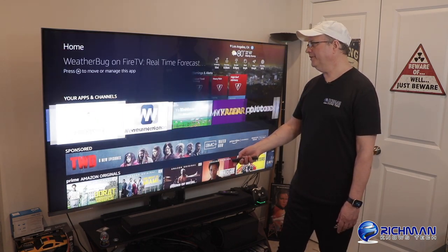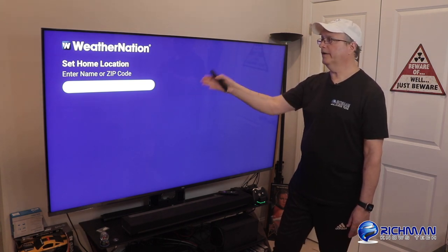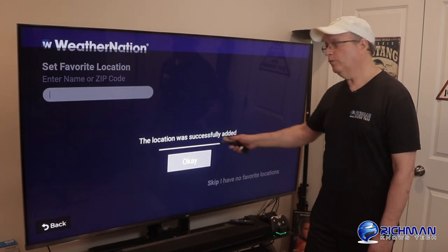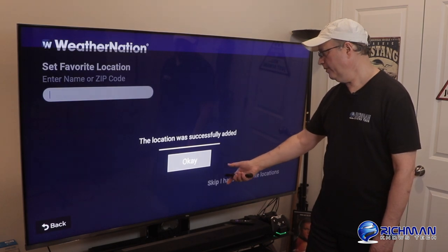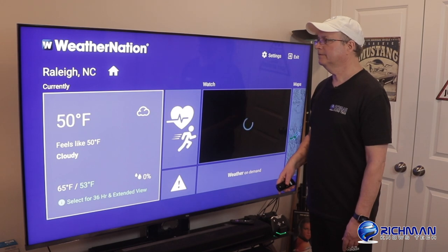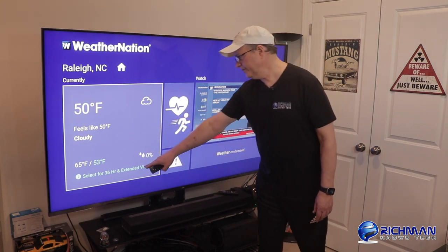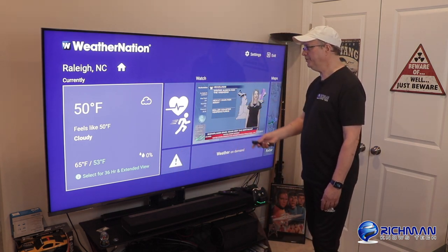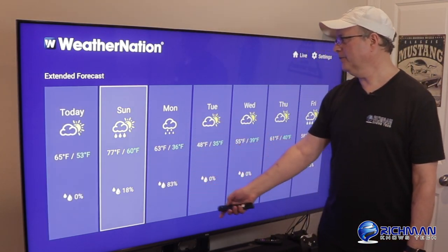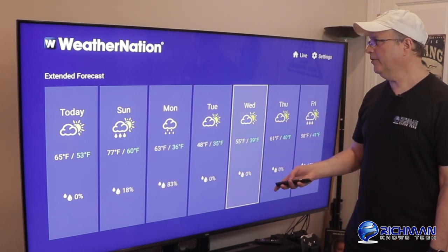The next one we're going to check out is Weather Nation. It opens up asking you to enter your home location by name or zip code. I'm going to enter a zip code — the location was successfully added. And here we are: you can see the current conditions, feels like it's cloudy. There's a 36-hour and extended view, and you also have some video going on here. We've got the extended forecast — scrolling down to the bottom you see today's forecast and tomorrow's. Looks pretty nice. It looks like we've got a little bit of rain in the forecast on Sunday and Monday, but temperatures are pretty decent.